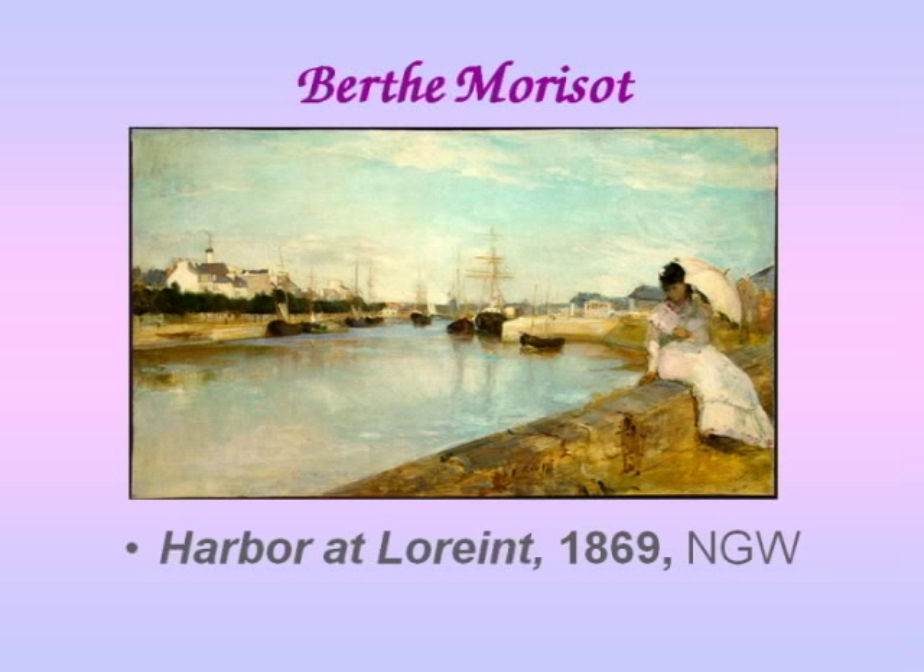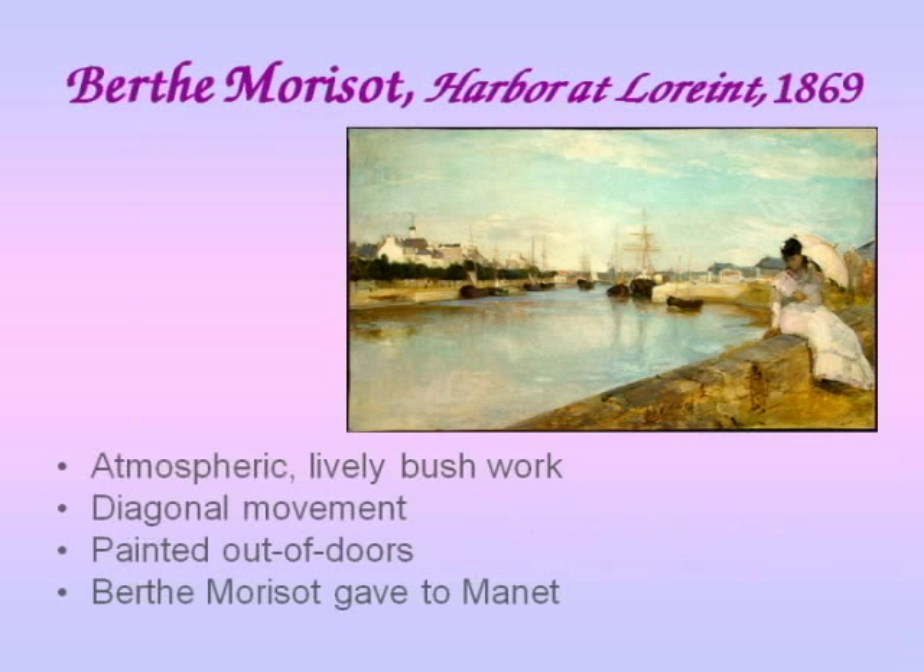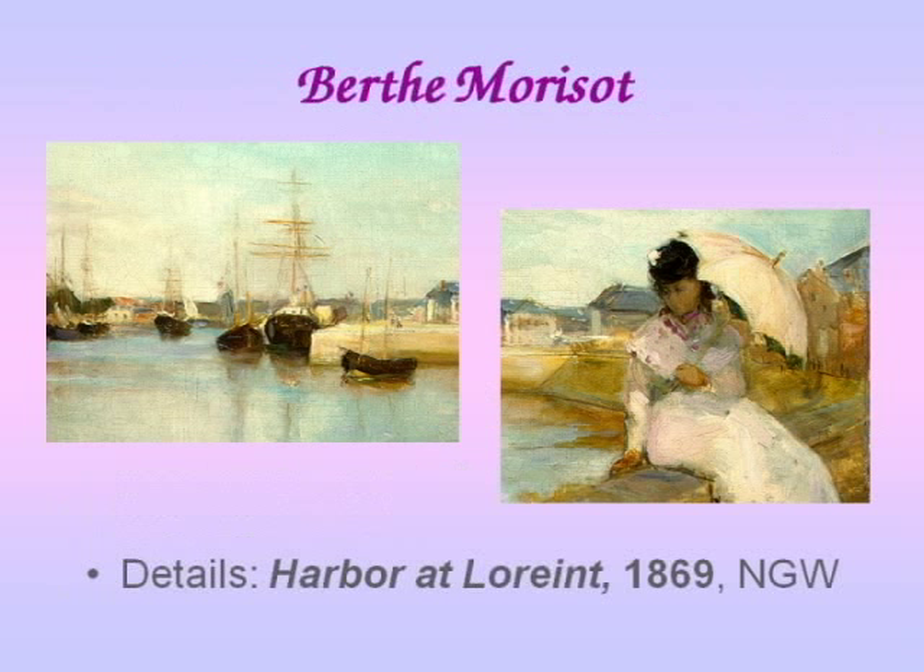We know that she's gone out with her family to paint these. And so what you're seeing is this lively brushwork, diagonal movement, and painted out of doors, which was considered to be the new ideas in art at the time. This was also a painting that Berthe Morisot gave to Manet as a present.